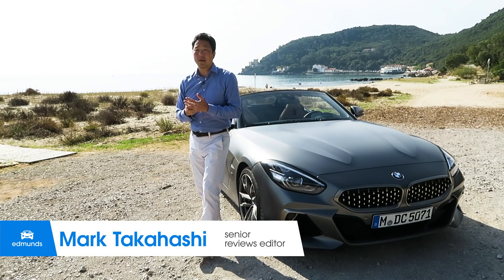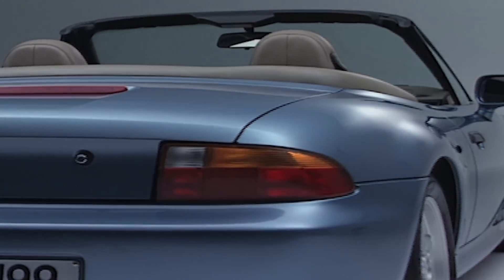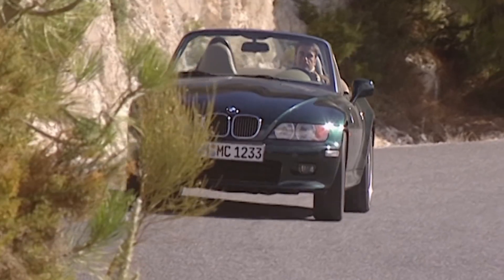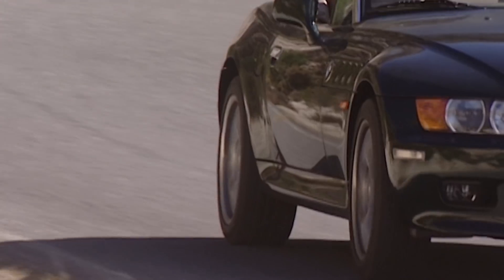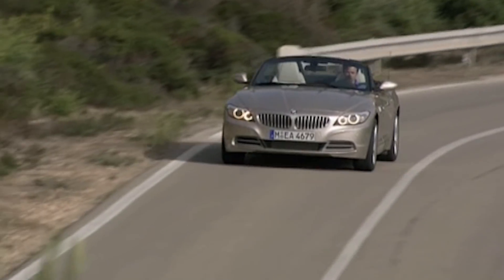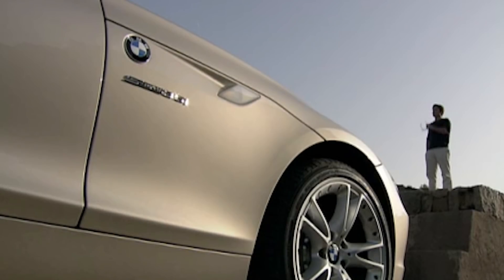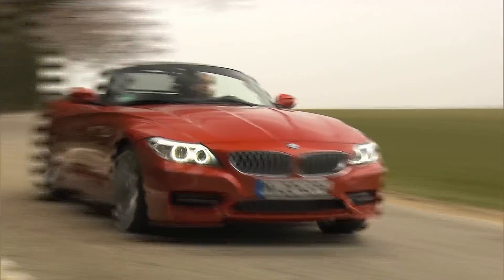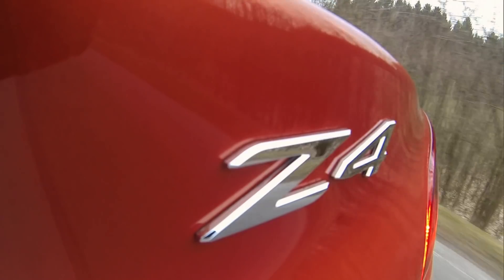In the mid-1990s, BMW came out with a new Roadster called the Z3. It was fun, light, and lively. I was a big fan, especially of the Z3M, which had a lot more power. The follow-up, the Z4, was a bit of a disappointment for me. It felt heavy and disconnected — kind of took me out of the equation. And the follow-ups to the Z4 suffered the same fate.